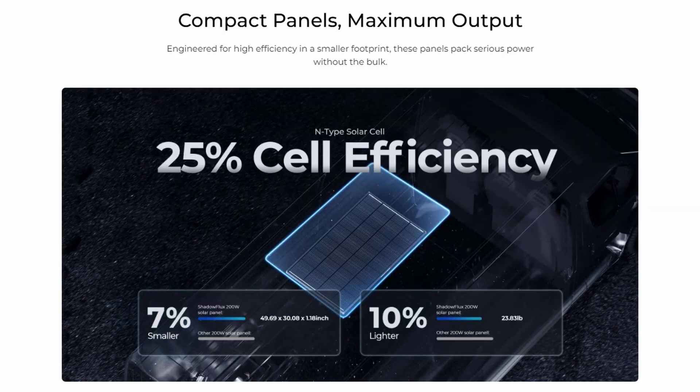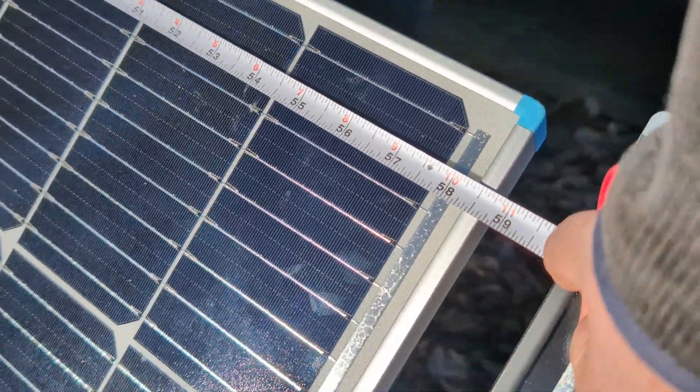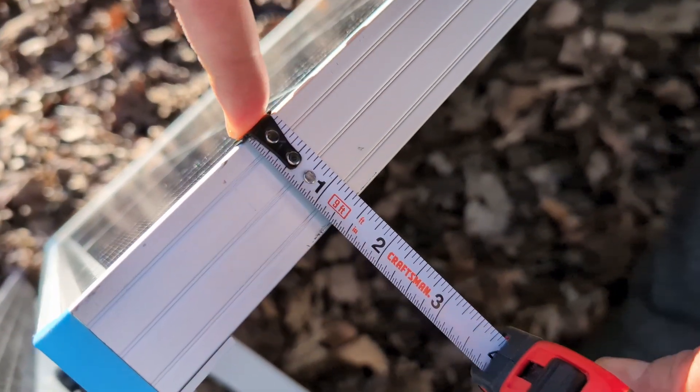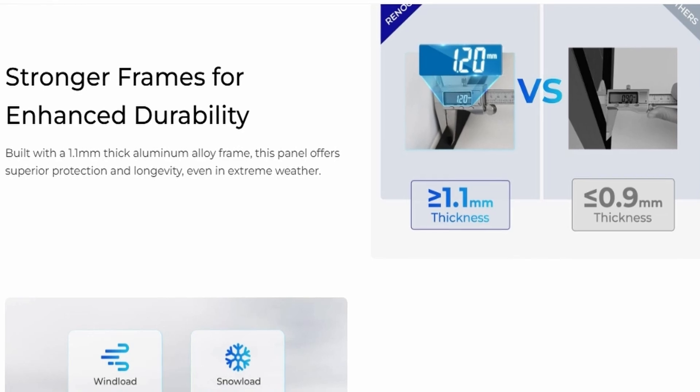The Shadow Flux cells also claim 25% efficiency, which is right up there with the industry leaders. This claim isn't something we can really test except in a side-by-side performance evaluation under similar real-world conditions, and this is where the rubber meets the road for the user anyway. The Shadow Flux panel is 7% smaller, 10% lighter, and just a little bit stronger with a thicker aluminum alloy frame than the standard 200-watt rigid panel. The Shadow Flux panel meets the same waterproof rating, hail resistance, power output, and manufacturer warranty of all of Renogy's solar panels.